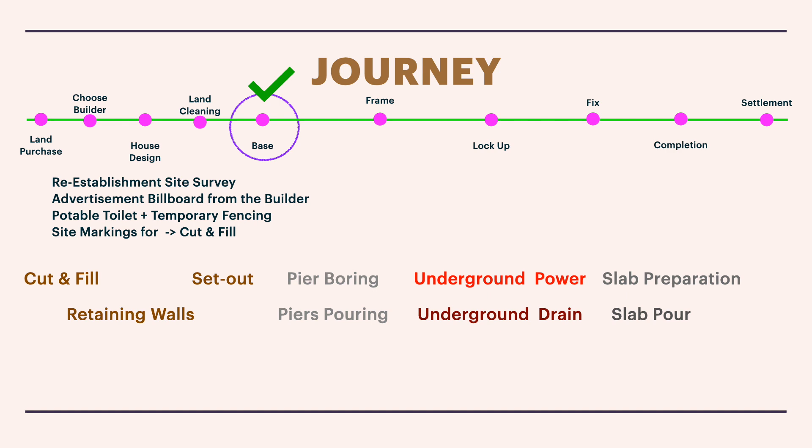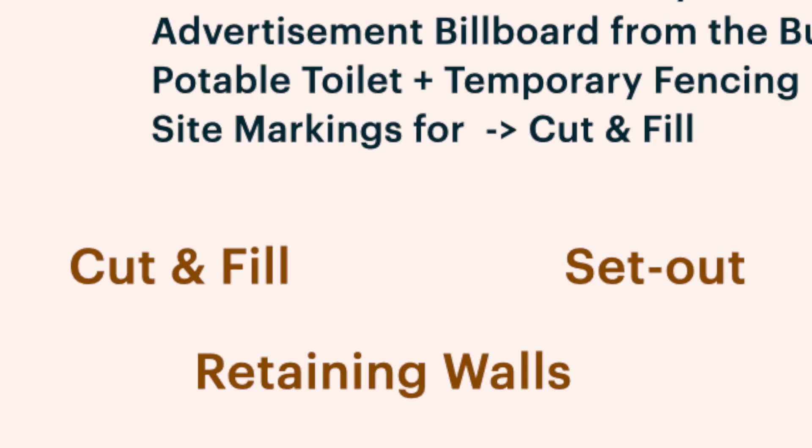You'll also have underground or overhead power depending on your suburb, underground drains for sewage and water piping, and slab preparation. My slab is a waffle pod slab, so most of my underground plumbing work will be finished in this phase. The next phase after that is slab preparation and slab pour. As part of this episode we'll be discussing cut and fill, retaining walls, and site set out.